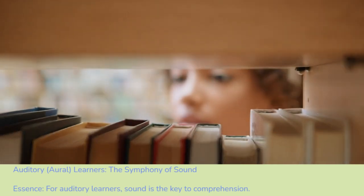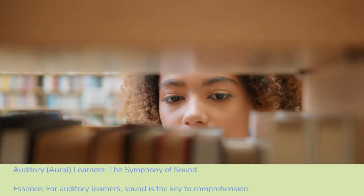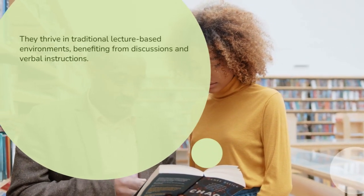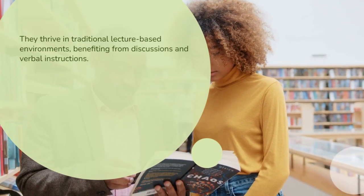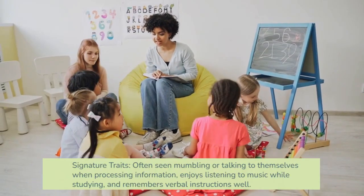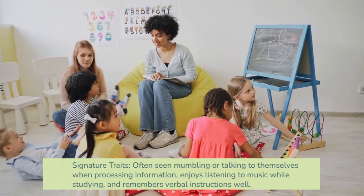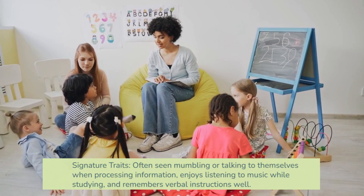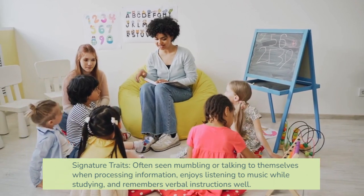Auditory and oral learners — the symphony of sound. For auditory learners, sound is the key to comprehension. They thrive in traditional lecture-based environments, benefiting from discussions and verbal instructions. Signature traits: often seen mumbling or talking to themselves when processing information, enjoys listening to music while studying, and remembers verbal instructions well.